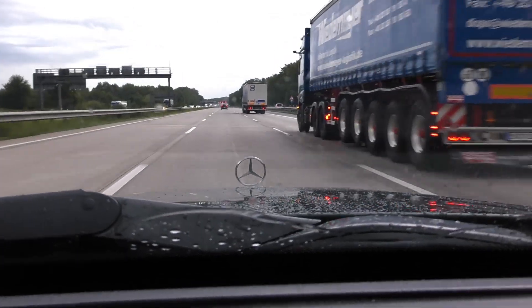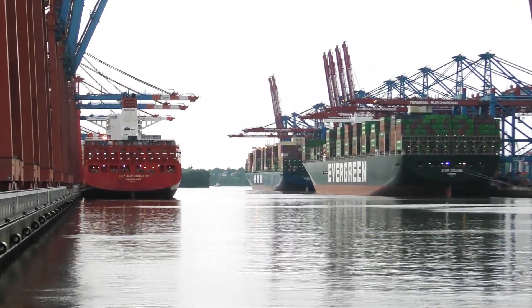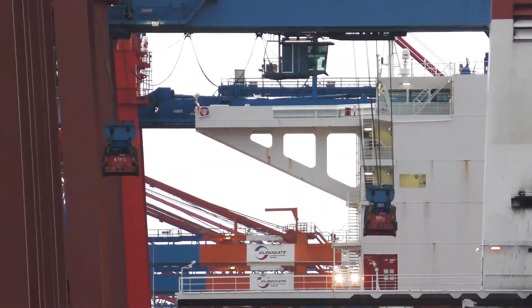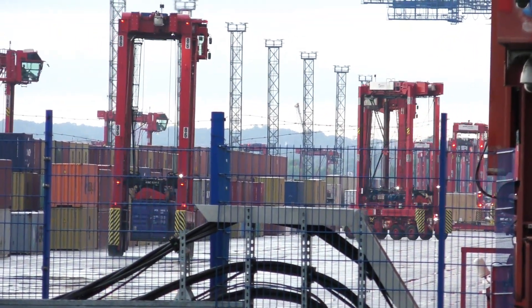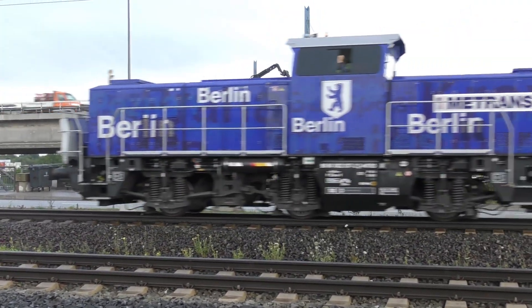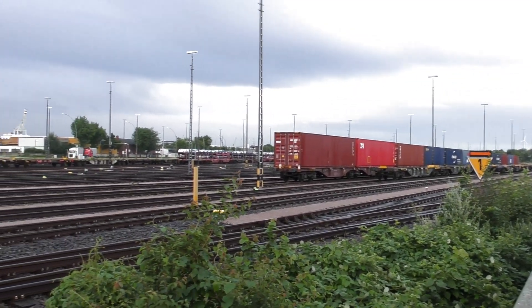Anyway, after two and a half hours I arrived at the harbor of Hamburg, one of the biggest in Europe and probably the biggest in Germany. This is where the cranes unload the cargo ships. These are self-driving wagons that move the containers within the yard. This is a shunting locomotive that comes to collect some containers to bring them to the railway yard. And this is the railway yard where the collected containers are combined into one long train.